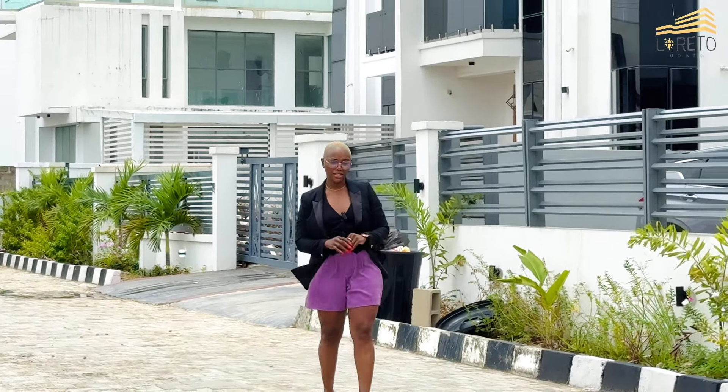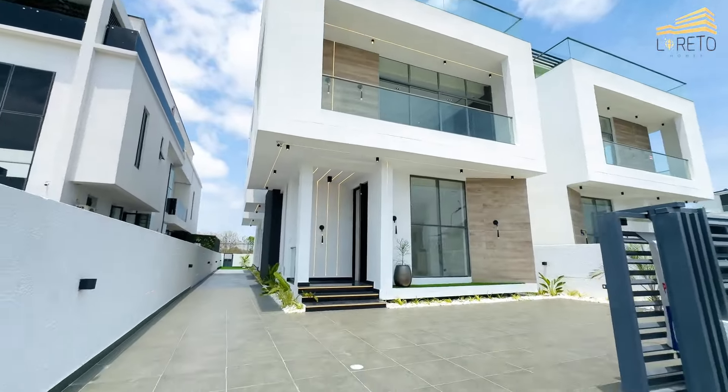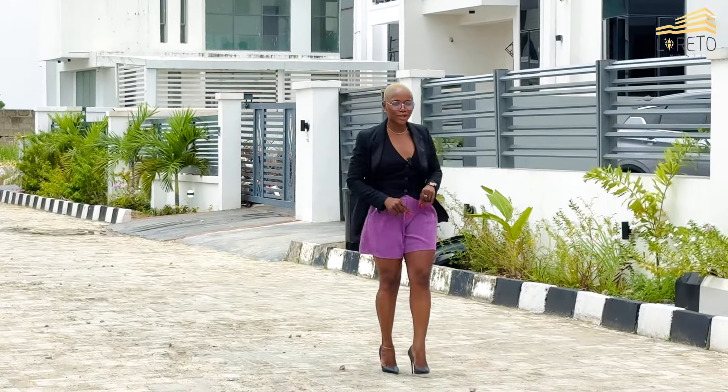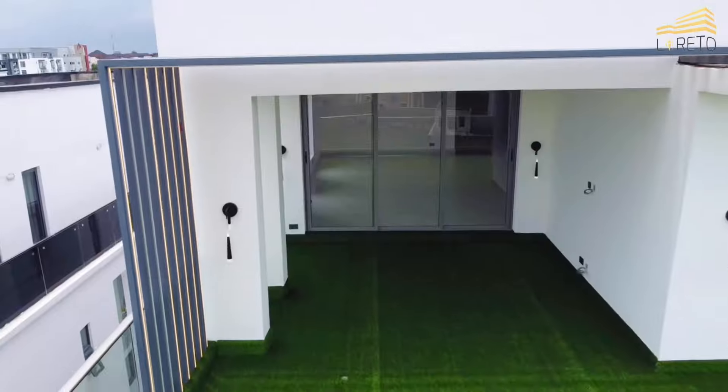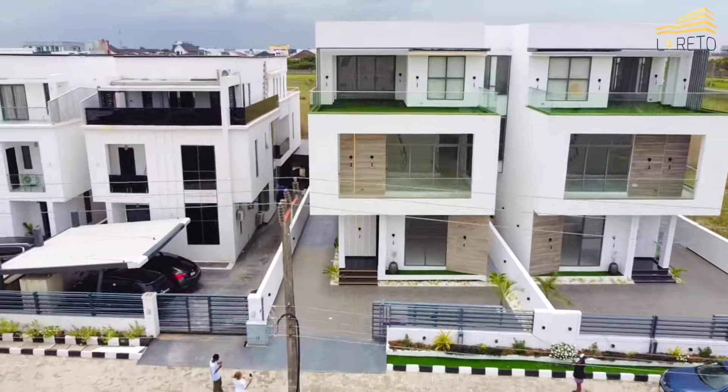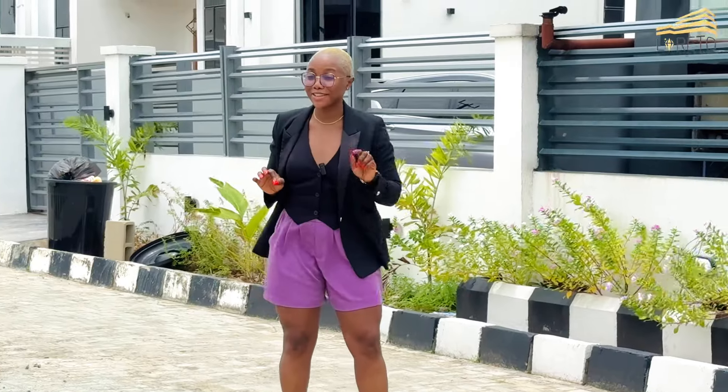Beauty is in the eye of the beholder — and good beholders will appreciate this one. You can't tell me nothing because this property is classy, it is spacious, it is demure. Sounds very Costa Rican but I finally used that word.